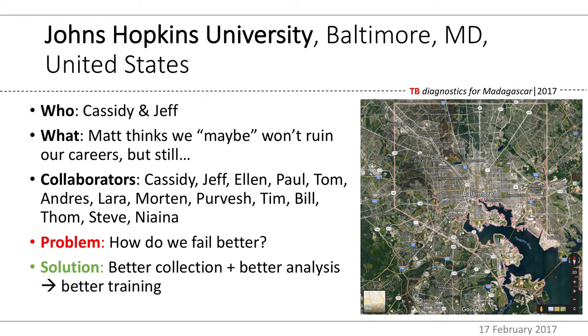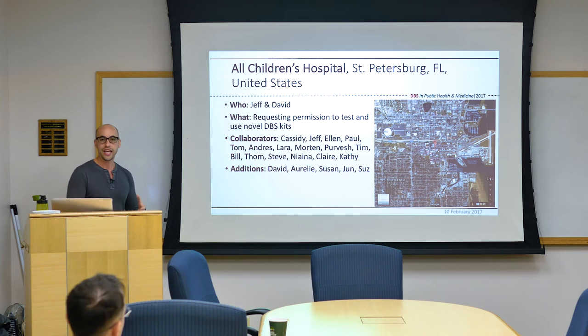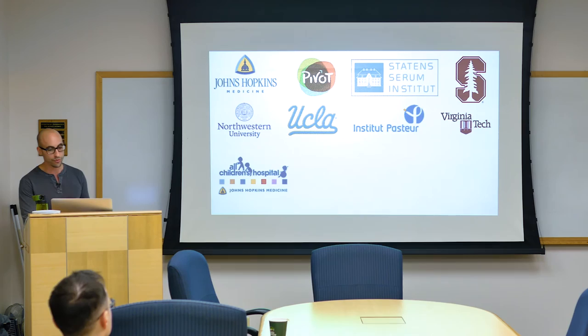Cassidy and I decided that failing better meant improving our collection methods, improving our bioanalysis methods, and using both to improve our training — giving the test and the entire effort the best possible chance to succeed. As part of my doctoral studies I'd been working on a kit with Dr. David Graham, director of the Center for Resources and Integrative Biology. I explained PIVOT, the three-gene test, and asked to use the kits. David agreed, and his staff — Oralee, Susan, June, and Sue — got together to help get those kits ready for fieldwork in Madagascar.